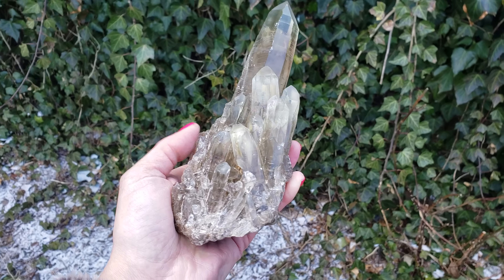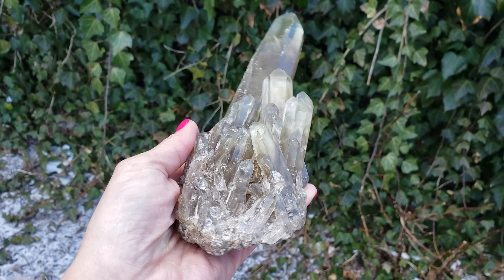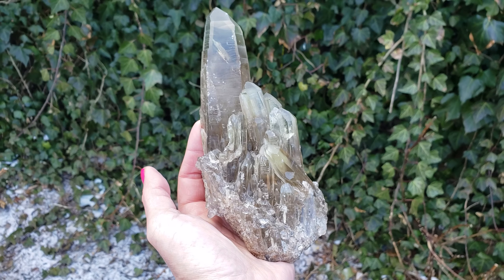So once again thanks for watching. If you like what you see give me a thumbs up and a subscribe. And if you buy this piece you won't be sorry.